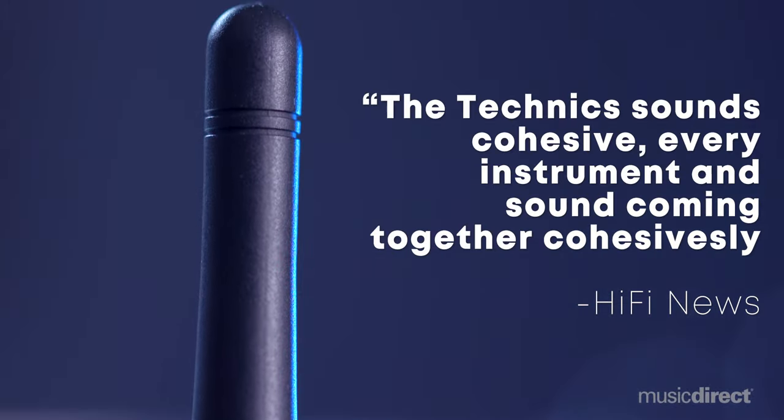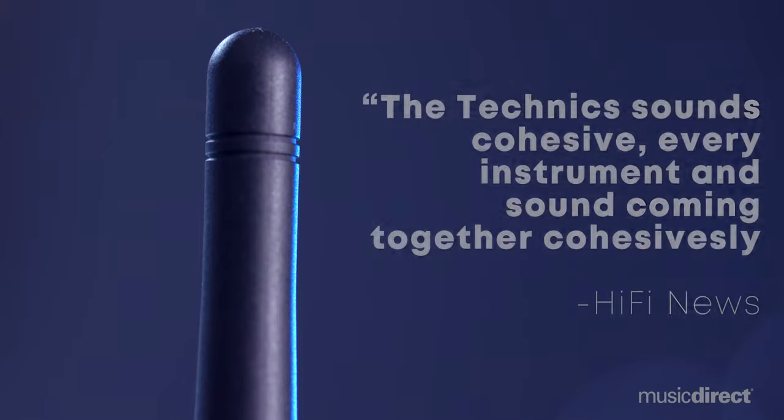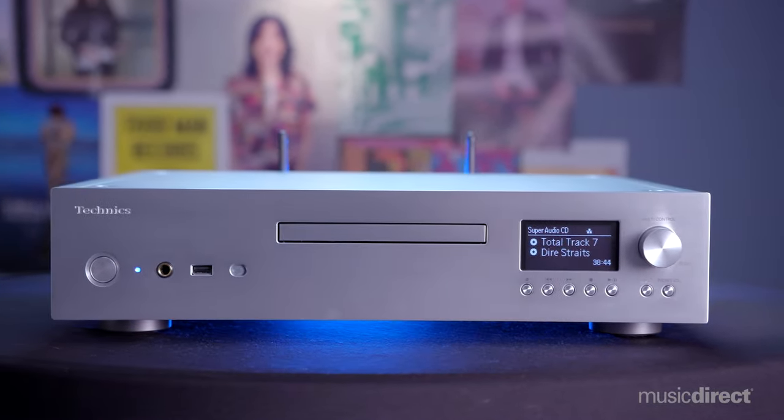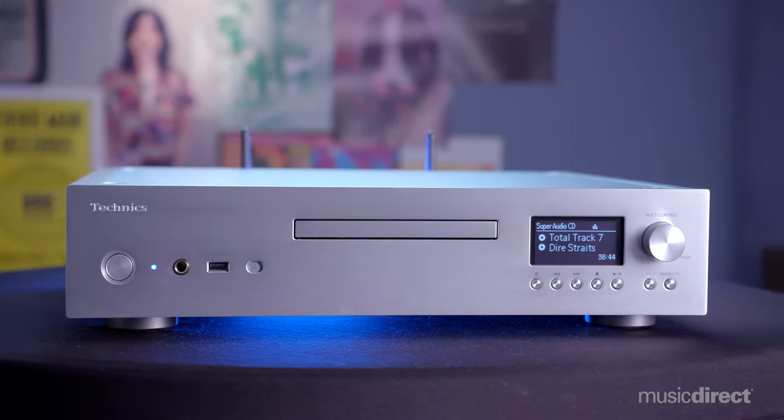Like other Technics components, the SLG 700 benefits from the company's groundbreaking technology, including Jitter Elimination and Noise Shaping Optimization, or JENO for short.